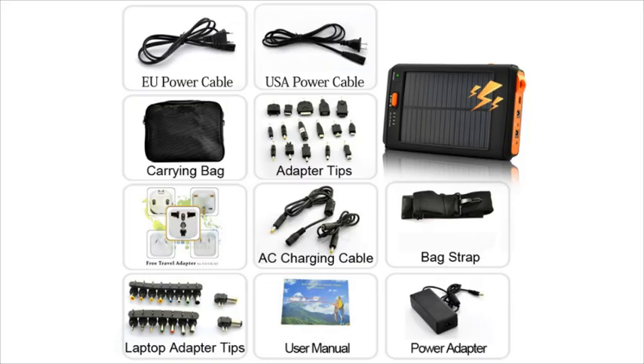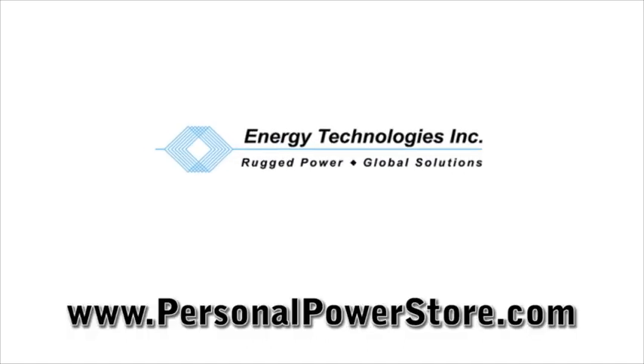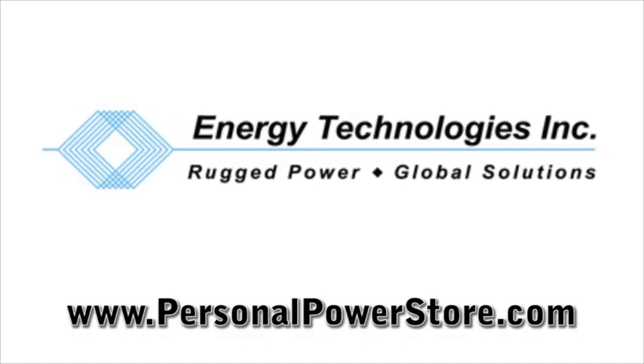Inventory is limited, so order your personal solar battery charger today. It's available from personalpowerstore.com. Thanks.